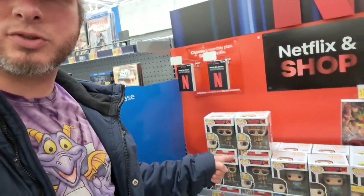Welcome back to The Collector's Conquest. We're back here at Walmart. Got some Stranger Things stuff to look at. Let's take a closer look.